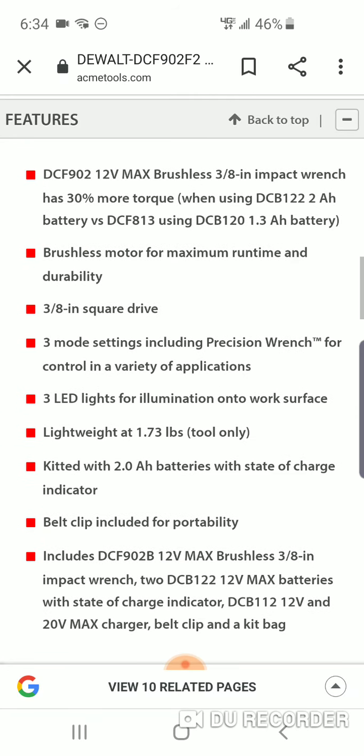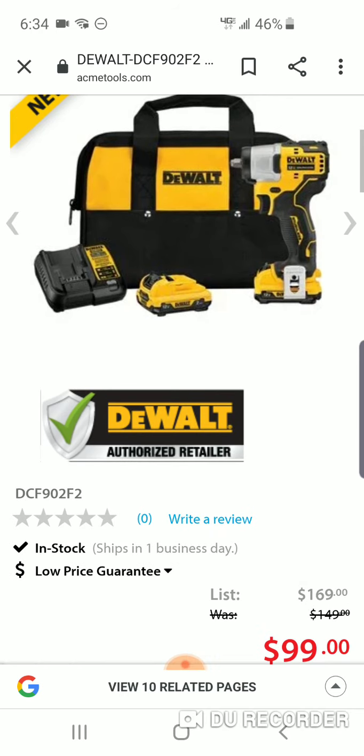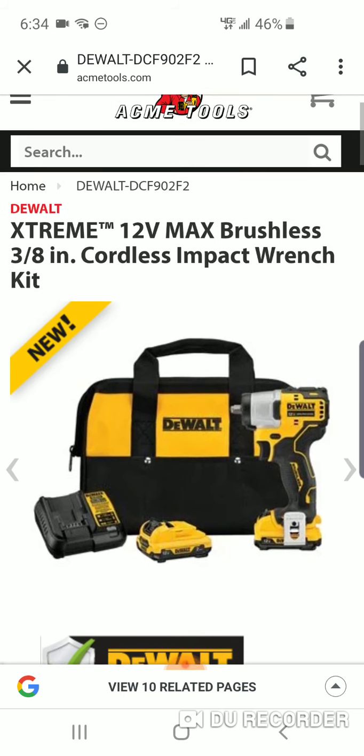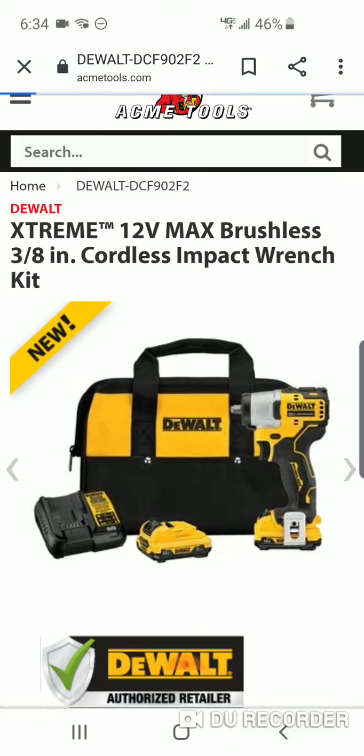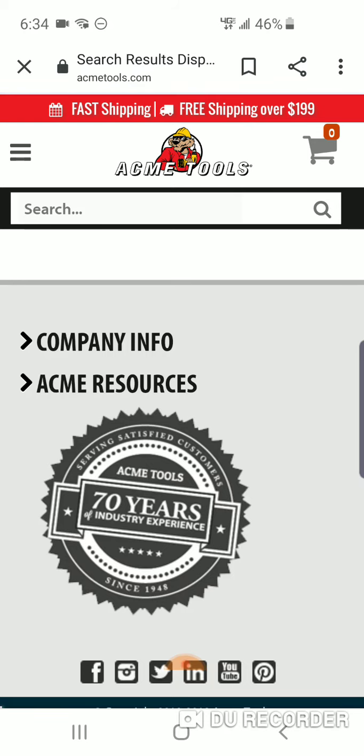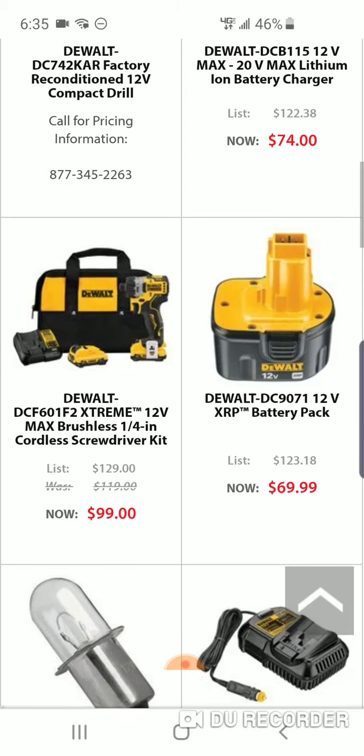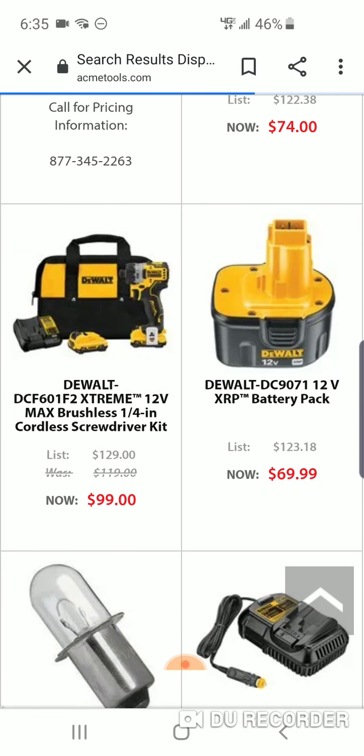Three modes — so at 99 bucks it's a killer deal. We did a great deal yesterday on Rigid, where you could get their brushless impact wrench for $129, and that does up to 600 foot-pounds. But this DeWalt is a good deal if you want something small and compact. Here is their new cordless screwdriver — every one of the kits, the impact wrench is a great deal.